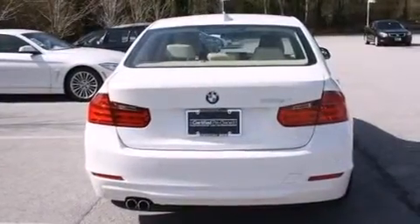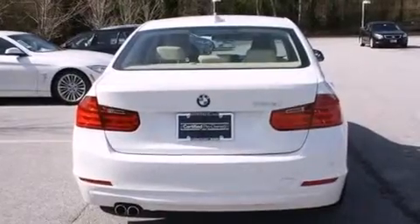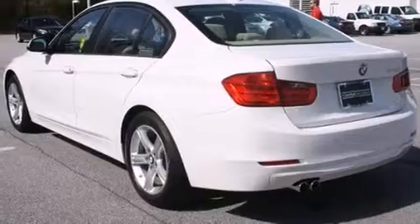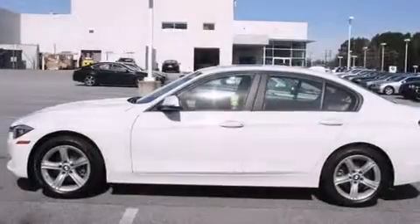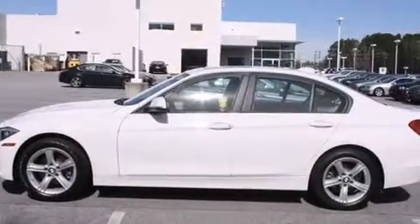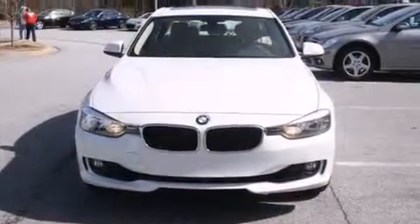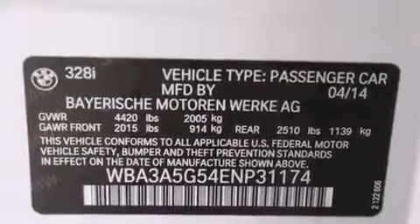Its top features and packages include the premium package, a cold-weather package, the driver assistance package, a navigation system, a rear-view camera, BMW apps, comfort access, a heated steering wheel, a smartphone adapter, commercial-free satellite radio, Dakota leather upholstery, and heated seats that can warm you up in seconds, keeping you and your passengers comfortable the whole trip.